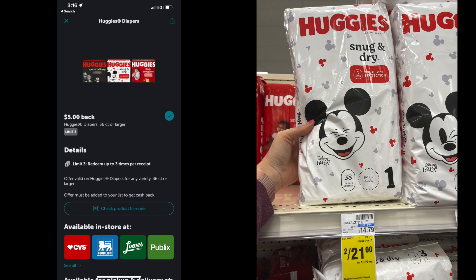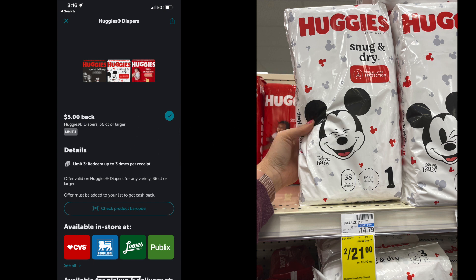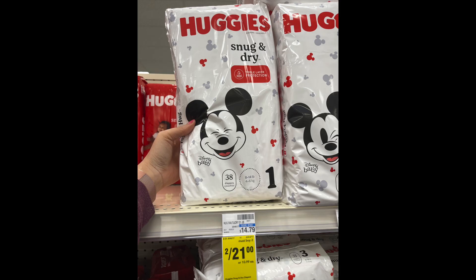The next deal is on these Huggies diapers. You have to get the 36 count or larger for these. You're going to buy two packs, each pack is $10.50, so your total will be $21. There are $2 coupons out there. There's also a high-valued Ibotta rebate — a $5 Ibotta rebate that you can do twice. So with the $2 coupon on each pack and the $5 Ibotta rebate on each, your total is going to be $7 or $3.50 per pack. Remember, you've got to get like the size one, the 38 count, for this Ibotta high-valued rebate to work.